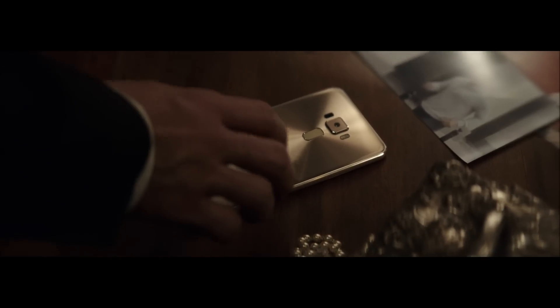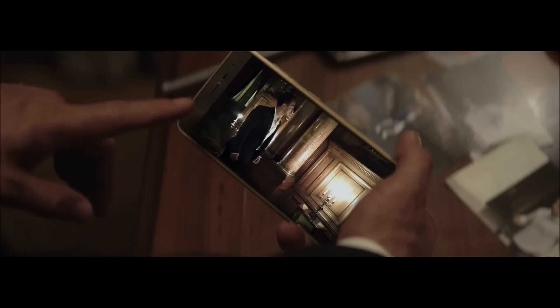Introducing the new ASUS Zenfone 3 with low-light mode, 32 seconds long exposure, and high-speed autofocus.